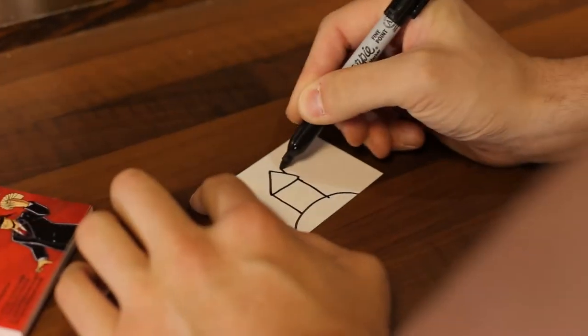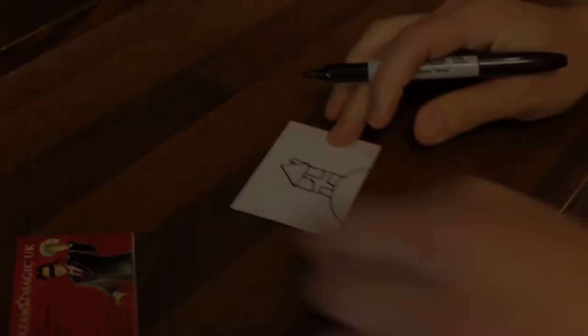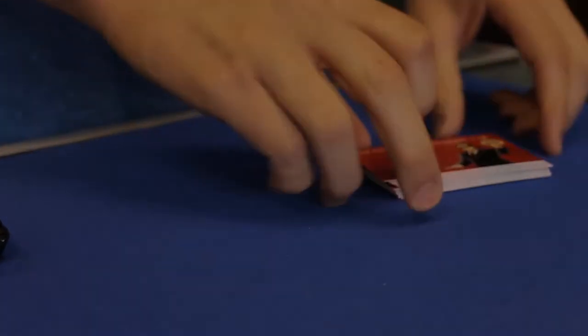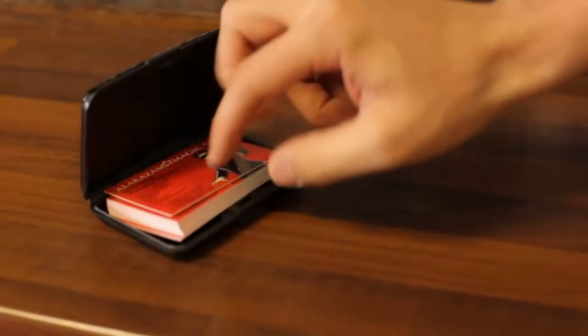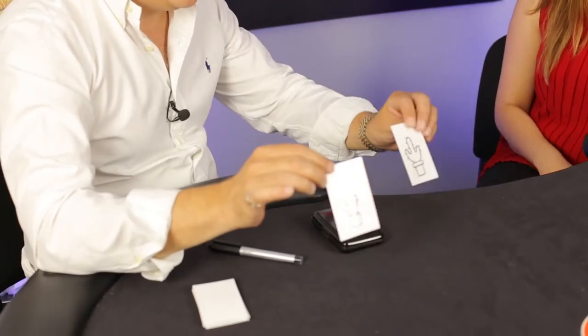Under test conditions, you have your spectator write or draw anything. Their drawing is sealed within a stack of business cards and placed into the business card case. Now even under these test conditions, you can duplicate exactly what they've drawn or written.